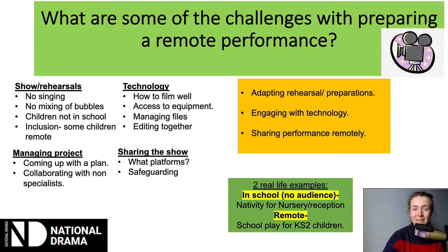I'm hoping that today I'll begin to address some of these concerns, thinking about how to adapt the rehearsal process, how to engage with technology, and how to share this performance remotely. I'm going to be talking about two real life examples from my own experience: a Christmas production done with Early Years and Key Stage 1, and a remote performance done with Key Stage 2.